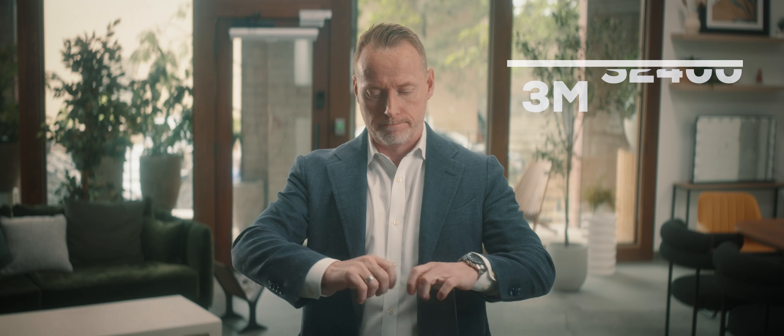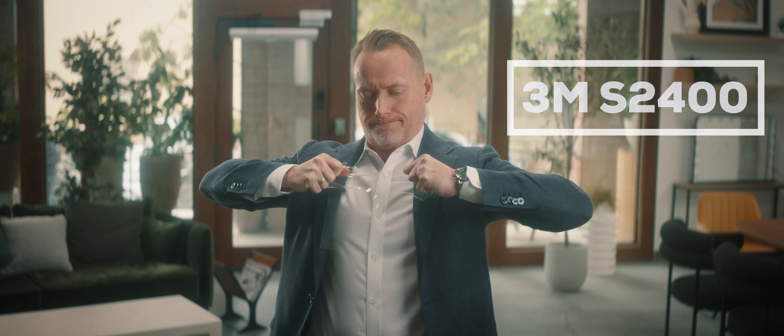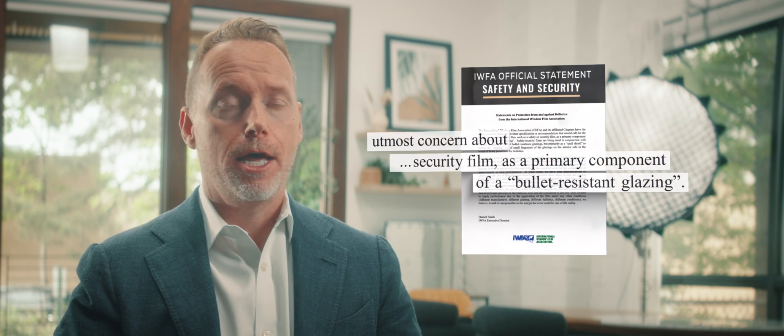And here's your S2400. As you can see, the material type is more important than the mil or thickness, because this is only 24 mil, and you obviously saw how the 45 mil performed. There are aftermarket security films laminated together by companies that are not manufacturers to achieve thicknesses such as this 45 mil — even touted as bulletproof security film. Let me be clear: there is no such thing as a bulletproof security film. The International Window Film Association released an official statement saying no window film should be used as the primary component of a bullet-resistant glazing.